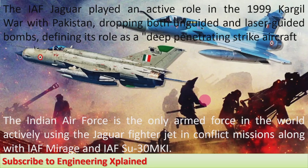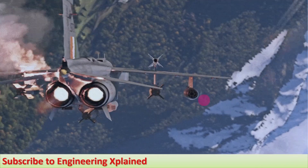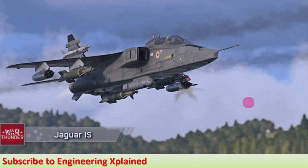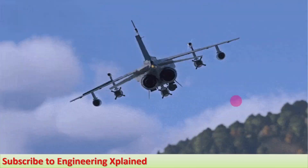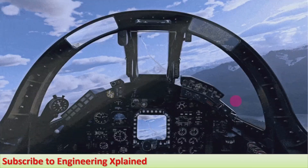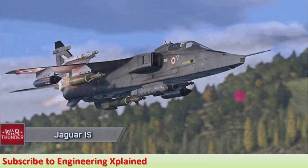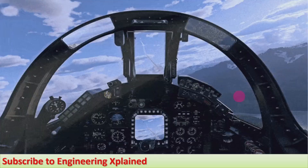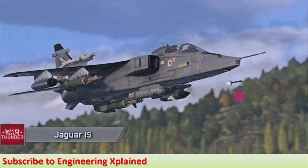The Jaguar's strengths include low-level flying, nuclear capability, and its operational range. These are important advantages compared to other fighter jets and play an important role during the war phase.